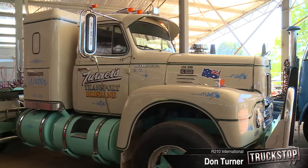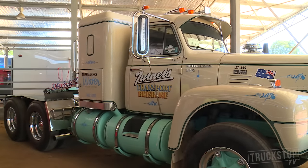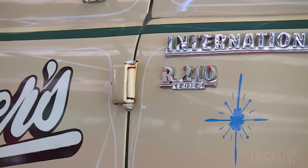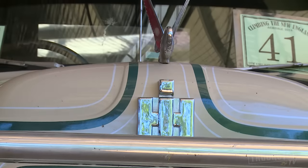My name is Don Turner, Turner's Transport. This is my R200 International, purchased it off Skinnier Trucks at Moorbank as the third owner in 1976. The original owner from new was Mobil Oil Victoria, then Lindsay Fox took over the Mobil Oil trucks, and then I purchased the truck with my father at Skinnier Trucks at Moorbank.